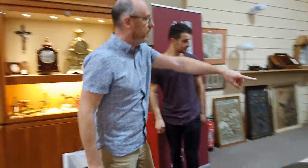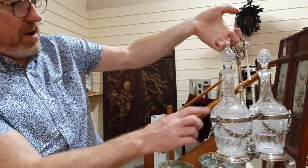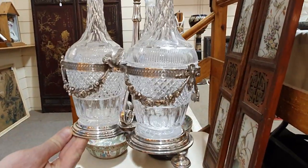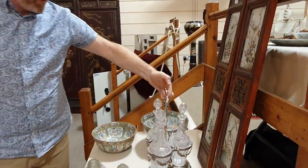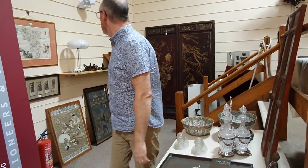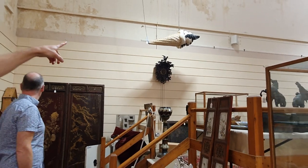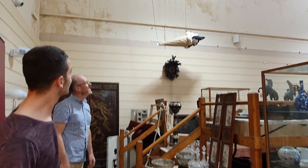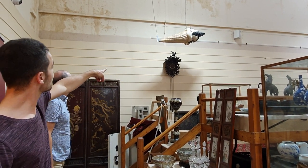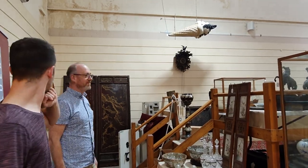There's a lovely decanter set — look at the quality of that. Cut glass, original bottles, it's a plated stand. A beautiful thing, going to be 250 to 300 pounds. Another nice talking point hanging from the ceiling up there — a vintage advertising ice cream cone. And below it, a German Black Forest wall clock with its original pine cone weights. Lovely thing.